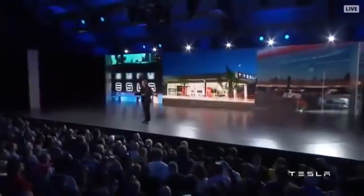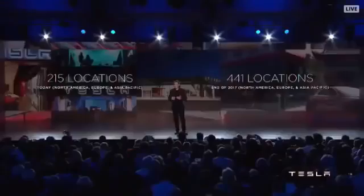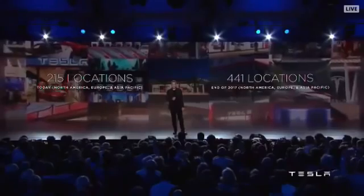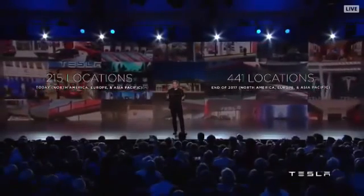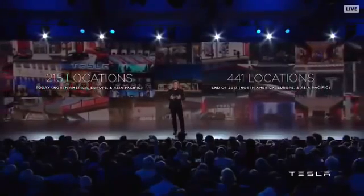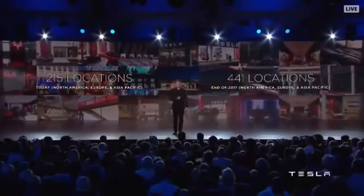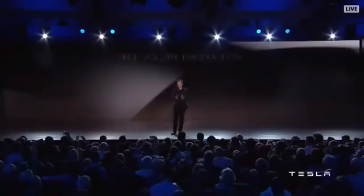In terms of buying and servicing, today Tesla has 215 locations in Asia, North America, and Europe. By the end of next year we expect to more than double that to 441 locations. The key point is that almost no matter where you are in North America, Europe, and Eurasia, if you're near any midsize metro area, you'll be able to buy a car and get your car serviced.